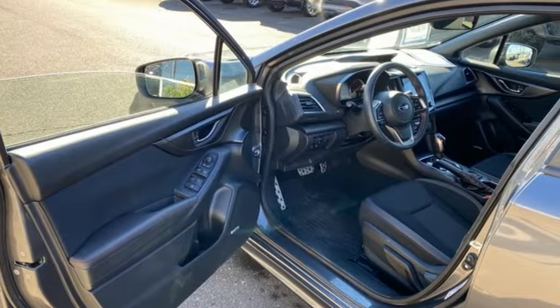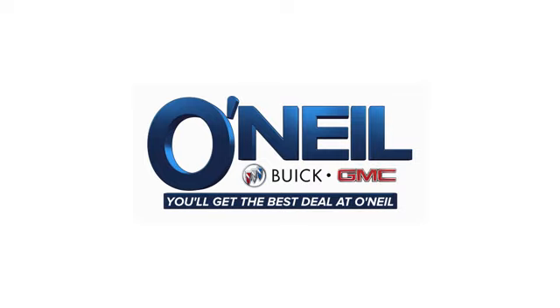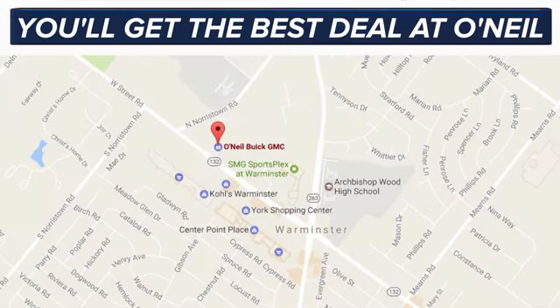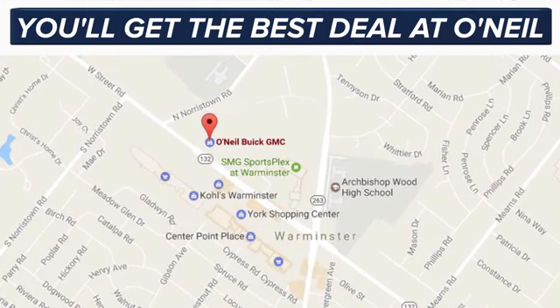Capable, safe Subaru. Take it for a test drive today. You'll get the best deal at O'Neill. We're conveniently located at 869 West Street Road in Warminster, PA, just minutes off the Pennsylvania Turnpike.